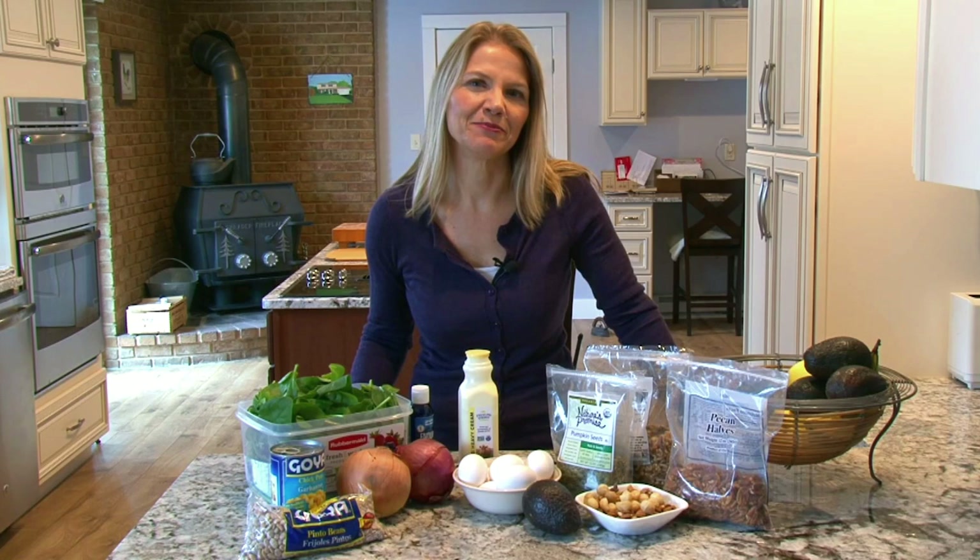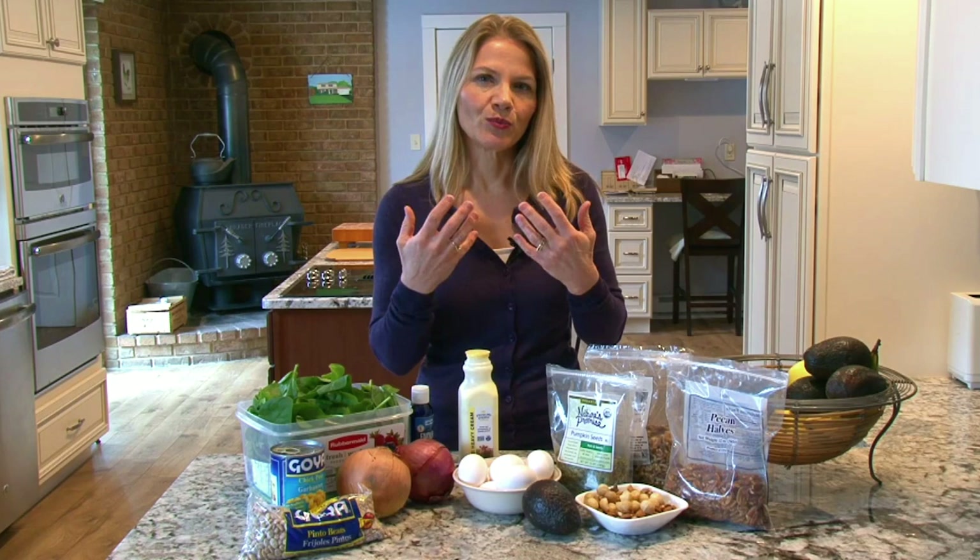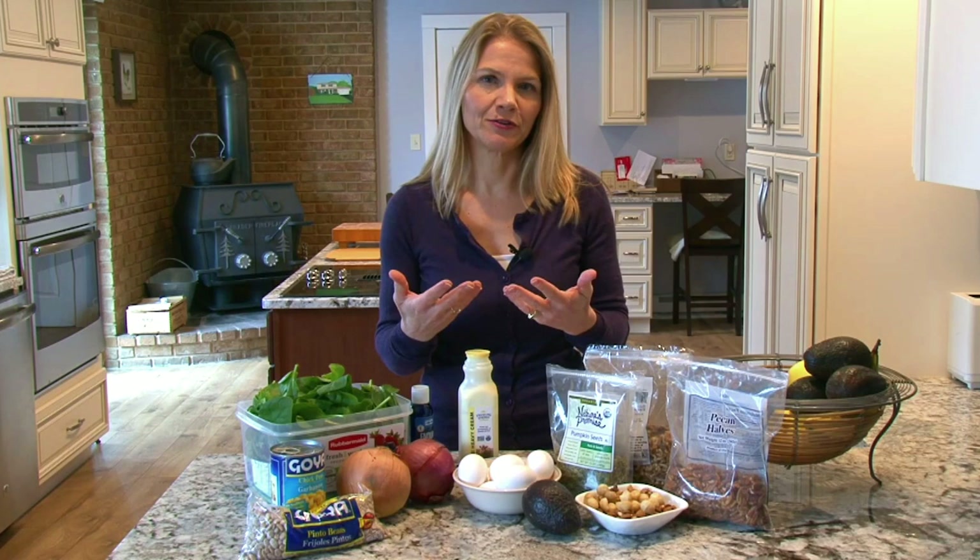One of the easiest things you can do to boost your metabolism is make your digestive tract work for its fuel. When your body really has to work to break down foods, it raises something that we call the thermic effect of food, which is basically the amount of calories required for digestion.